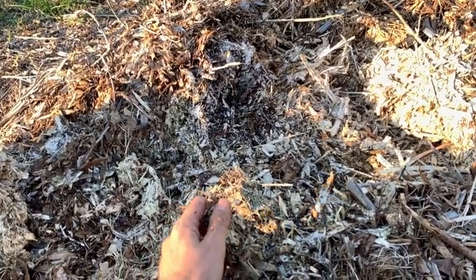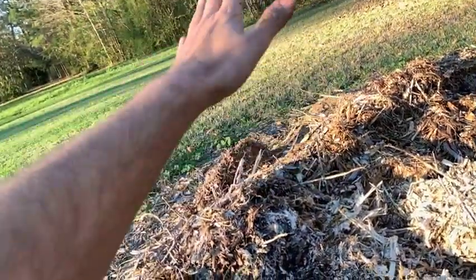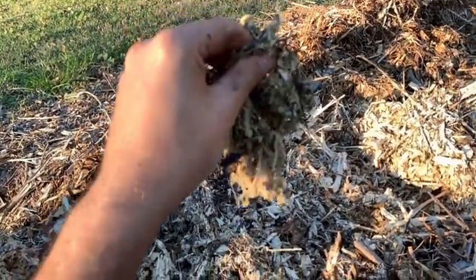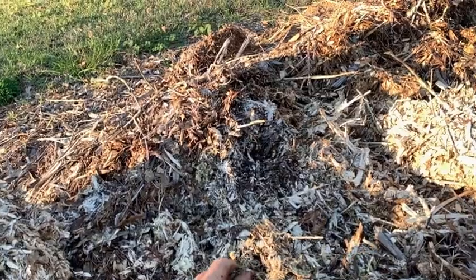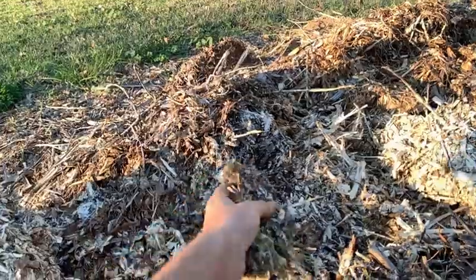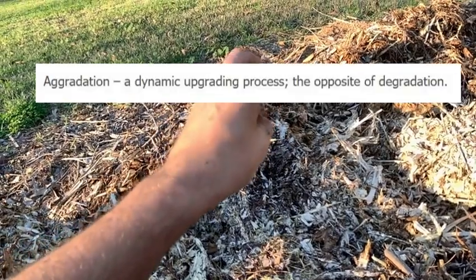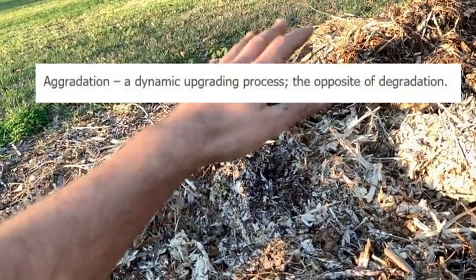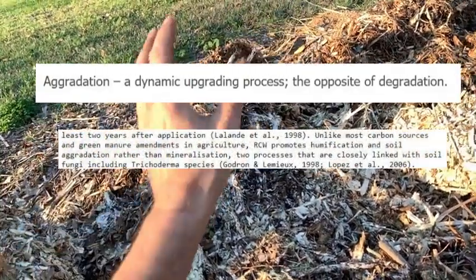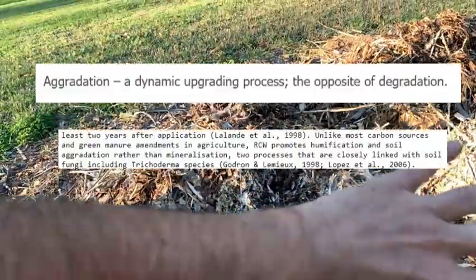You have to get out of the composting mindframe — this is not compost. Compost is bacterial driven; that's why it requires heat. The bacteria heat up the compost pile and break everything down. This is fungal driven — completely different. It creates soil. This process is called aggradation. When you put compost on your garden, you're amending it, bringing in humus. This is creating soil. This is how the soil on the planet was created.